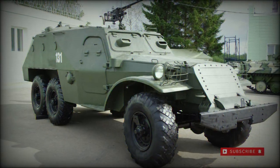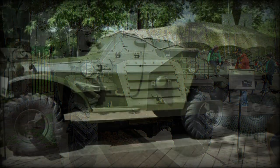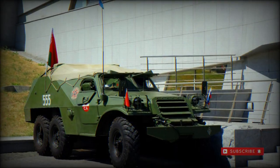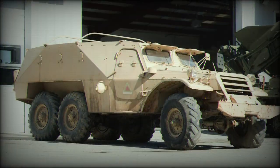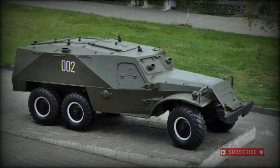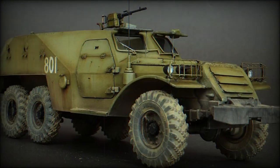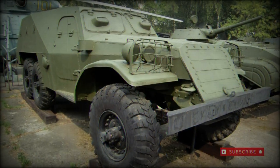The BTR-152 debuted in March of 1950 and was showcased to Soviet citizens and western observers through the 1951 Moscow military parade soon after. In practice, the vehicles were serviceable but not wholly sound battlefield additions. Their armor protection was too light to allow the BTR-152 to be a realistic battlefield presence, protected simply from small arms fire and artillery spray. The open-topped nature of the passenger area was an obvious point of weakness and forced the future development of a hardtop version.